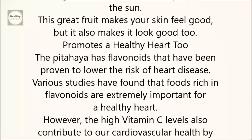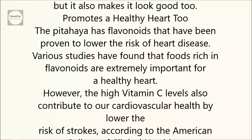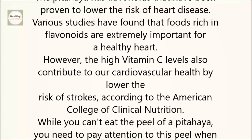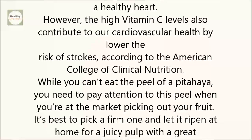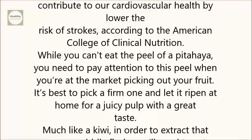Promotes a healthy heart, too. The pitahaya has flavonoids that have been proven to lower the risk of heart disease. Various studies have found that foods rich in flavonoids are extremely important for a healthy heart. However, the high vitamin C levels also contribute to our cardiovascular health by lowering the risk of strokes, according to the American College of Clinical Nutrition.